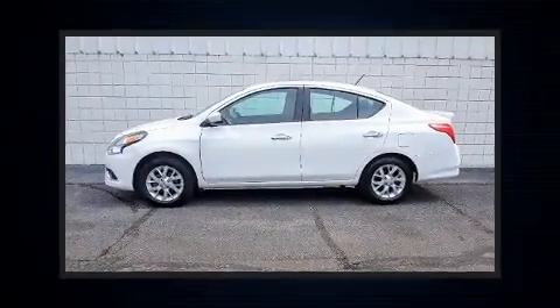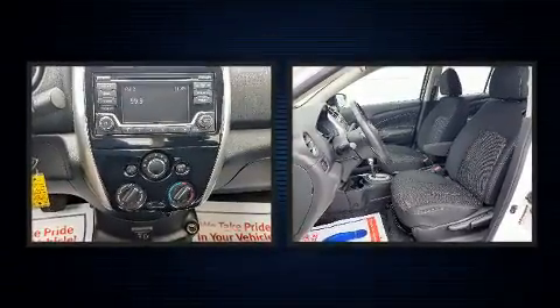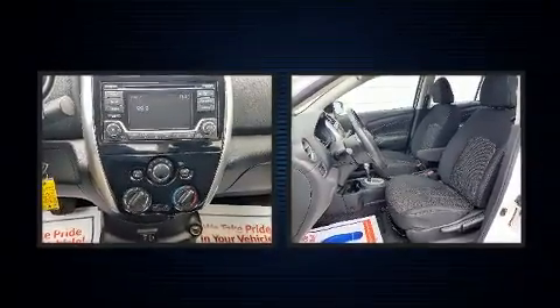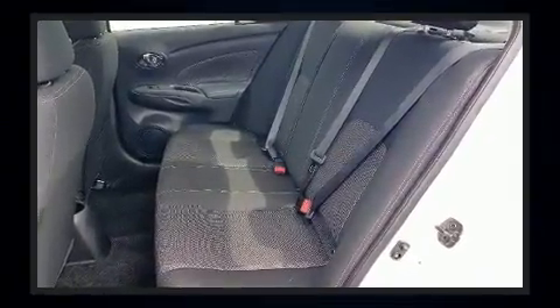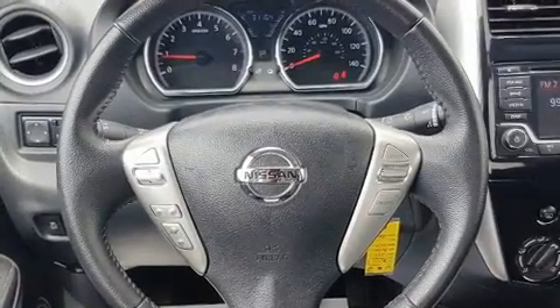You can expect a lot from the 2018 Nissan Versa. This four-door, five-passenger sedan just recently passed the 30,000 mile mark. Smooth gear shifts are achieved thanks to the efficient four-cylinder engine, providing a spirited yet composed ride and drive.